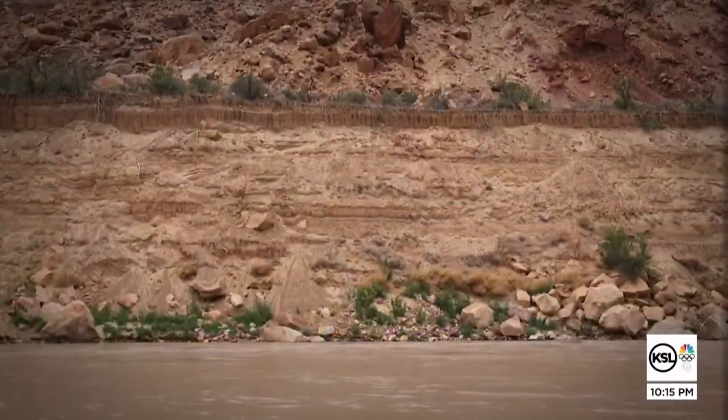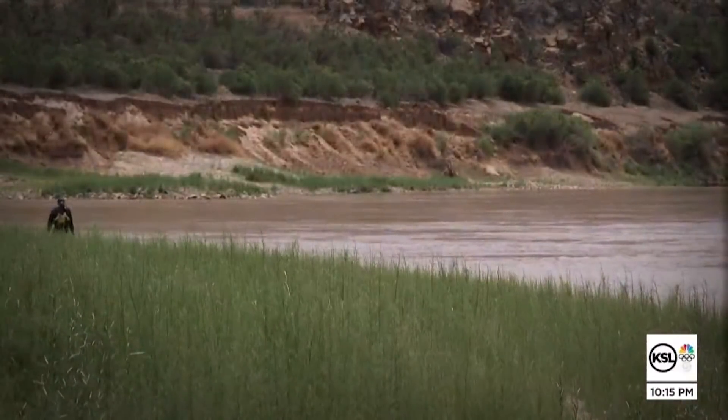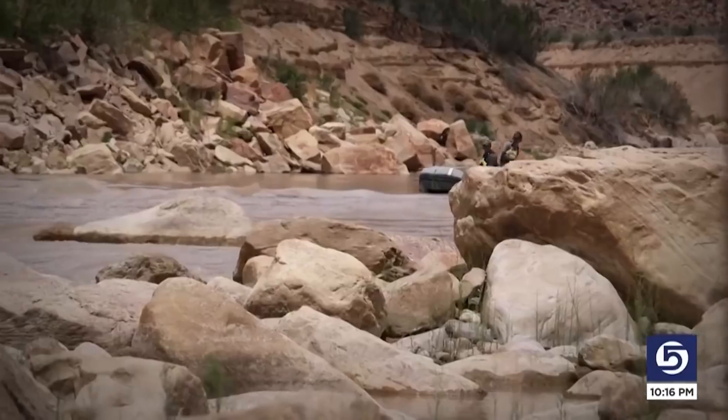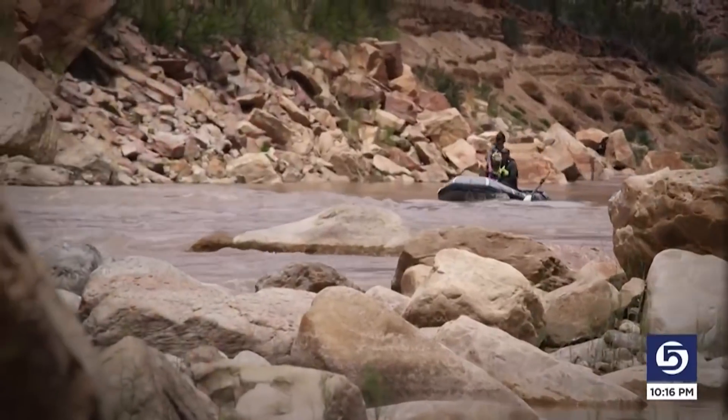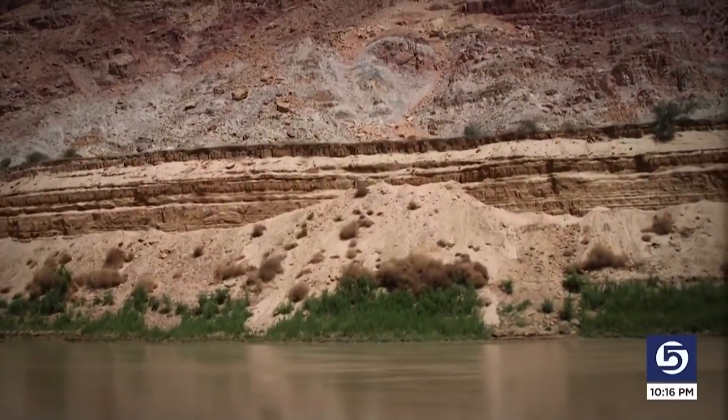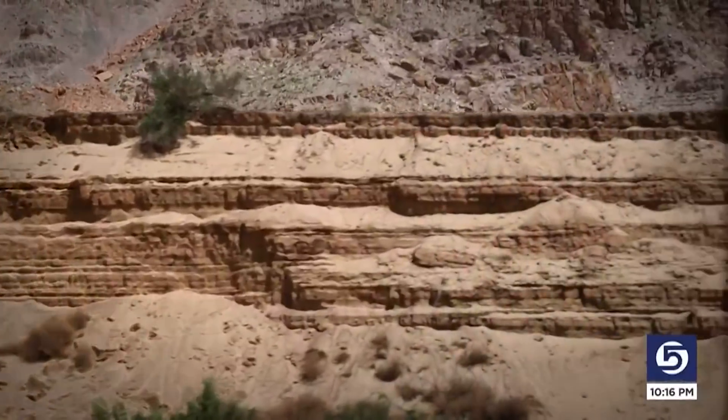The deposit of sediments buried dozens of miles of river. It's 35 to 40 miles long and 50 to 130 feet deep. Cutting down through it, the river is leaving towering cliffs of dried mud some 100 feet high or so.